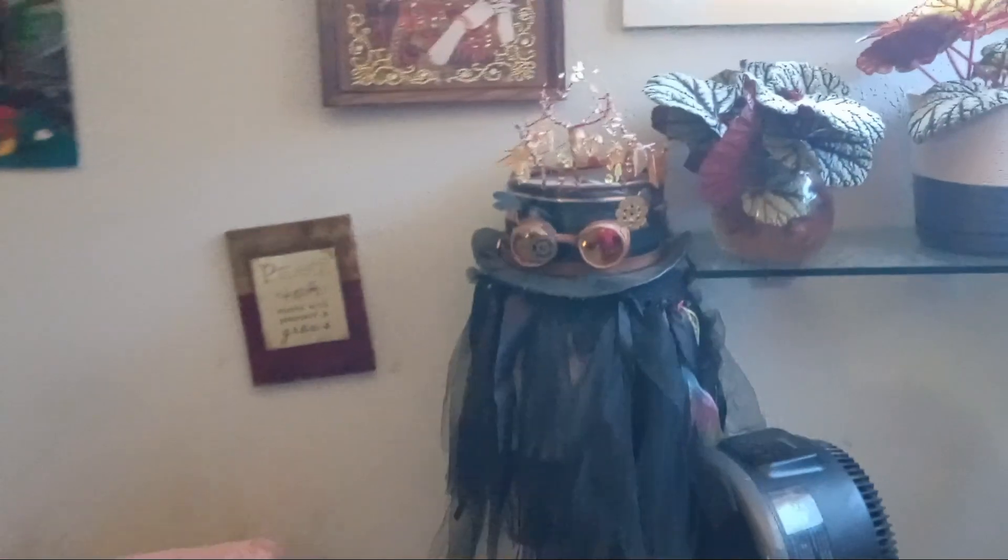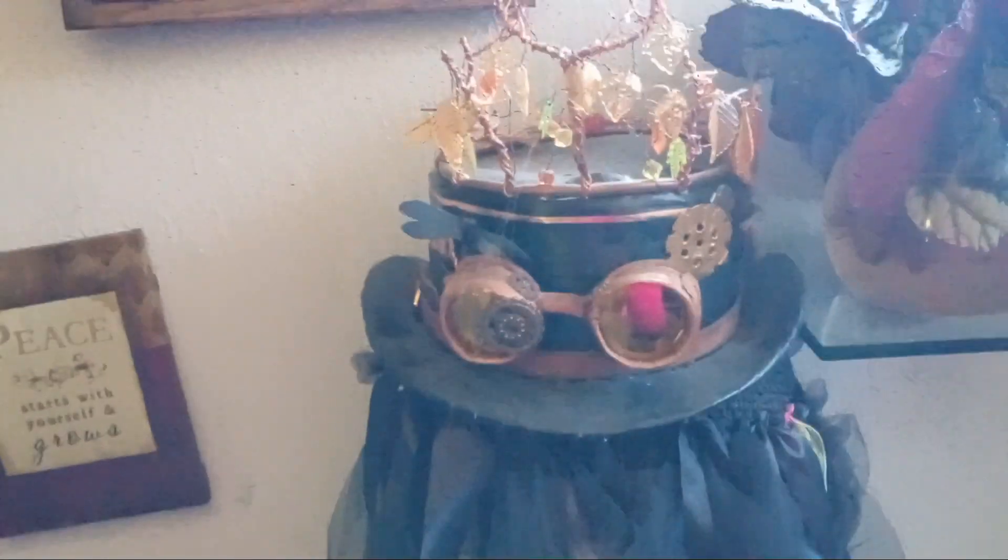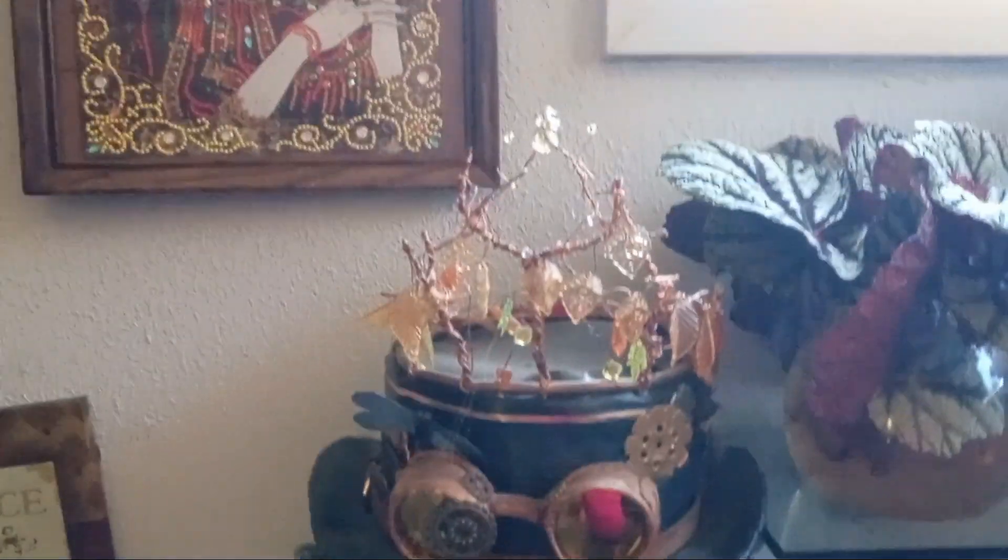I made that hat but I can't sell it because it's falling apart — it's made out of cardboard and manila envelopes. And then of course I made the crown, I mean that goes without saying.